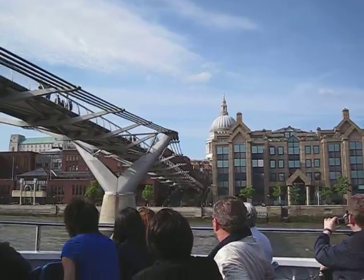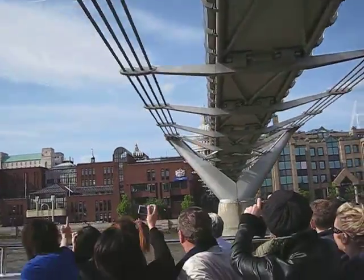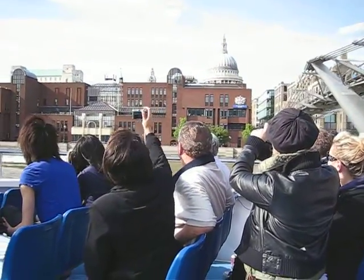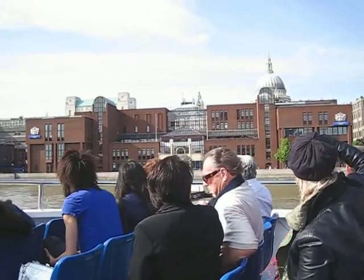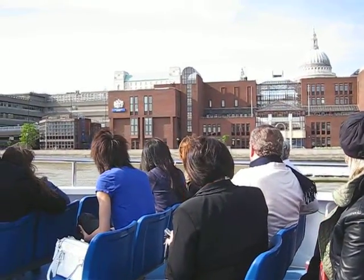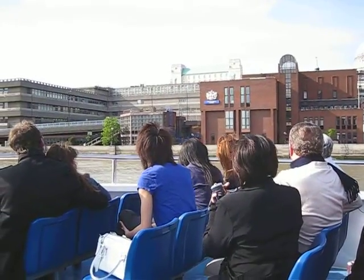Second only to St Peter's in the Vatican City. And the red brick building in front of St Paul's — this is the new City of London school. They tell us many of the people being educated in this building will probably turn out to be our future MPs. But still, they do actually say it's a pretty good school.